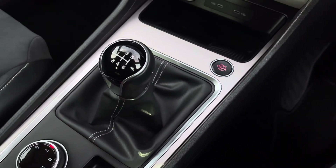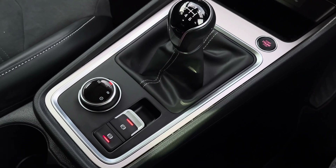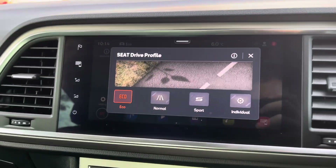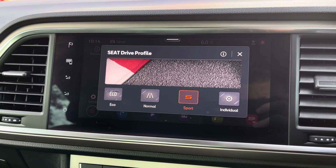And lastly we have the car's keyless go start stop switch, 6-speed leather manual gear shifter, electronic handbrake and the vehicle's drive mode select, allowing the driver to choose between eco, normal, sport and individual driving modes.